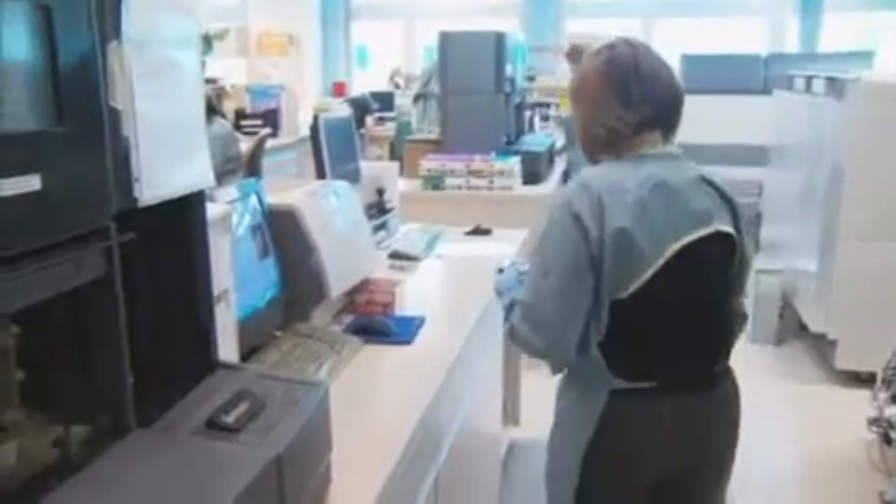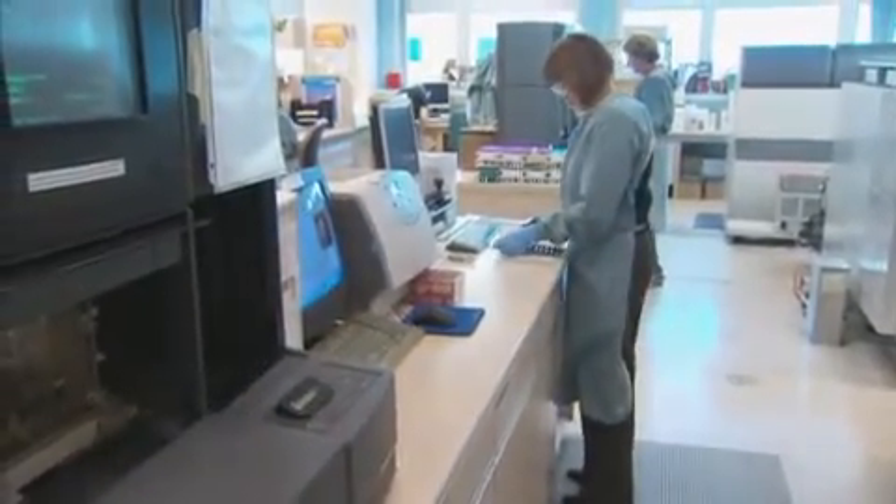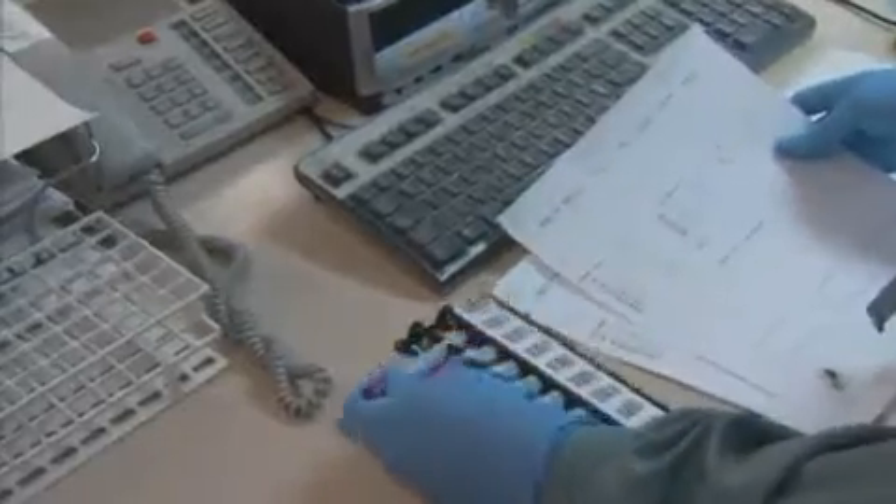My name is Diane Gursky, and I'm a medical laboratory technologist, and I work in the lab at the Royal Alexander Hospital. A medical laboratory technologist is someone who analyzes patient samples in various forms, all in order to help the doctors give a diagnosis to the patient.